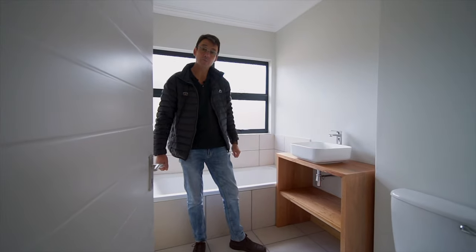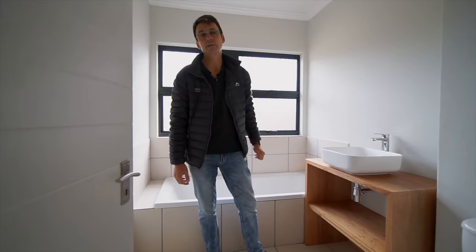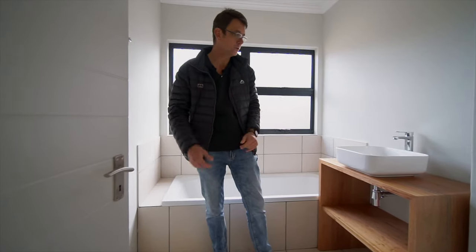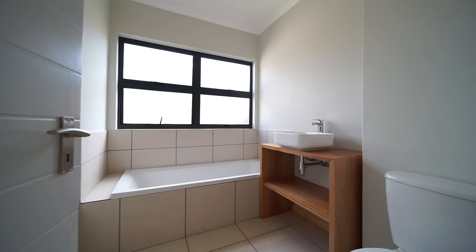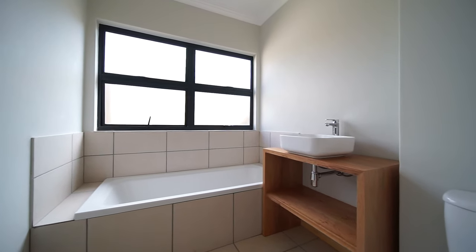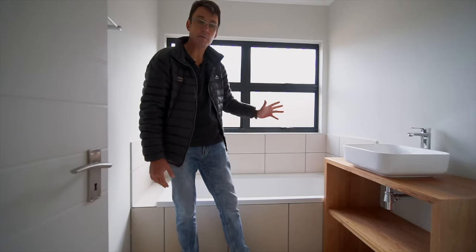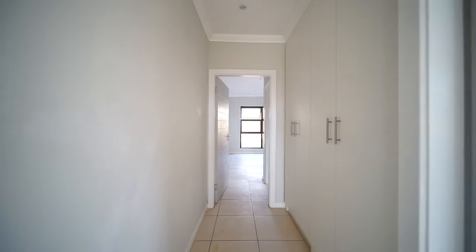So we're standing in the family bathroom in a two-bedroom apartment. All the features that you'd expect in the more expensive units in 263 are included in this unit. Look at this fantastic wooden pedestal, lovely basin — I love these basins. And quality, quality taps. Beautiful light coming through here. Let's go to the main bedroom and I'll just show you how spacious it is.